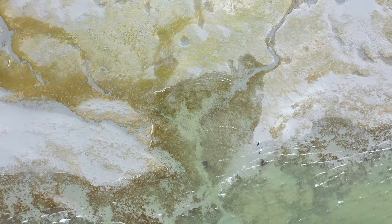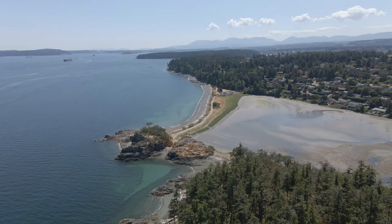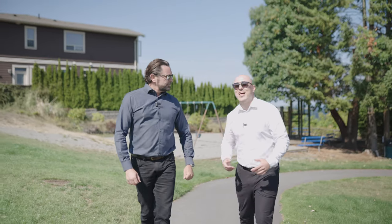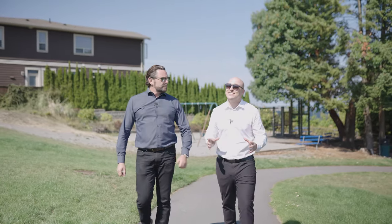This home is surrounded by parks, beach access, and all levels of schools and amenities that you're not going to want to miss. Alright Sean, let's go take a look at this meticulously kept home.